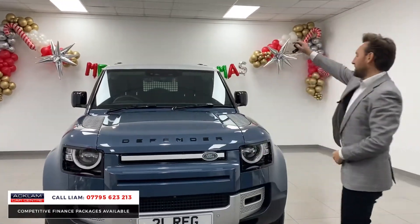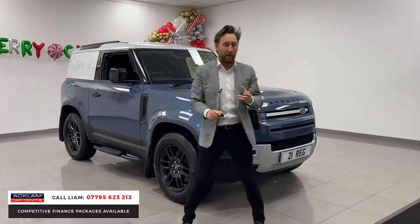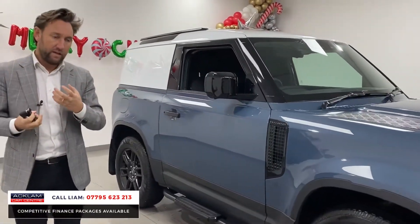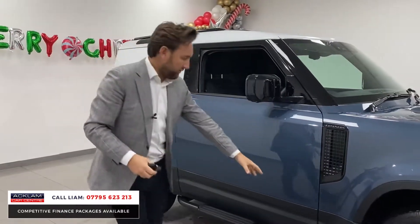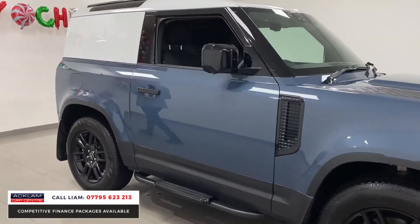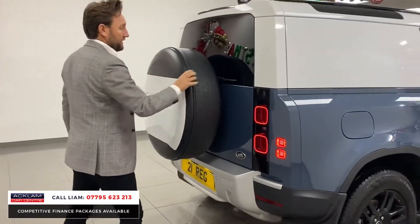It's got the contrasting white roof, 19-inch gloss black wheels, black badging, the jump seat in the front, the clear sight camera, electric tow bar, and side steps — beautiful spec. You tend to find that commercial vehicles are basic, but this one isn't. Look at the wheels: high gloss black, mud flaps and side steps finished in gloss black as well.